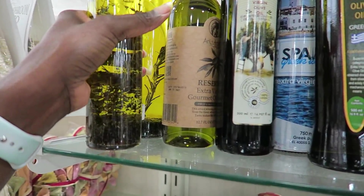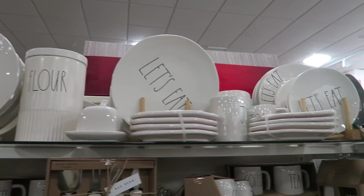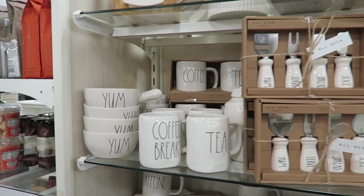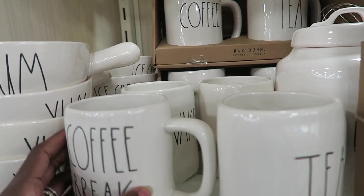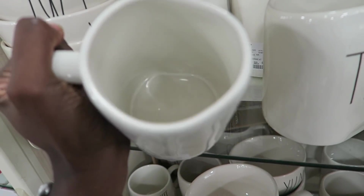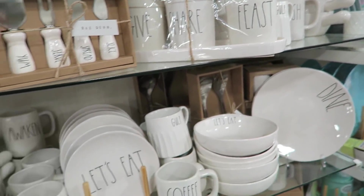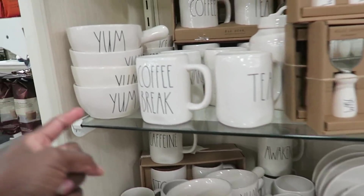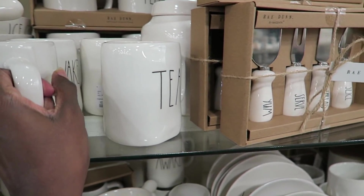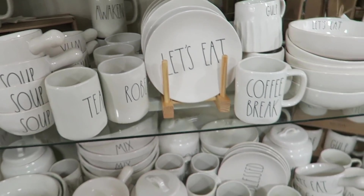That'd make me want to tear some bread up! Here's all the Rae Dunn stuff — everything you can think of. I do like the coffee mug; I like a big mug. I like that it's not perfectly round. It looks pretty all together, but if I just had this one coffee mug by itself, it doesn't really do anything for me. It's $5.99. I like that kind of coffee mug and soup bowls.